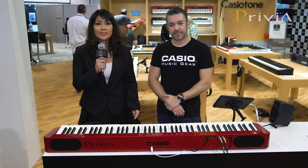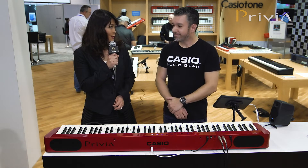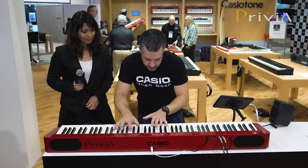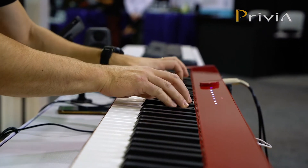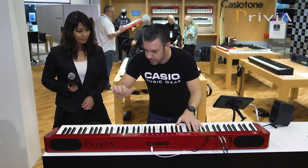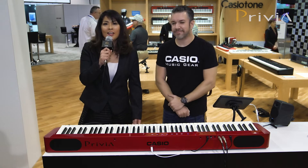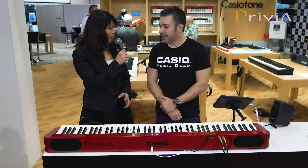And of course the sound and touch are evolving so much too. Now Rich, could you play it? Of course. Wow, thank you so much. That great sound doesn't seem to be coming out of such a slim body.